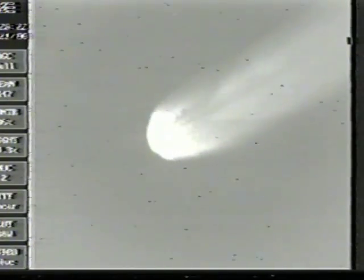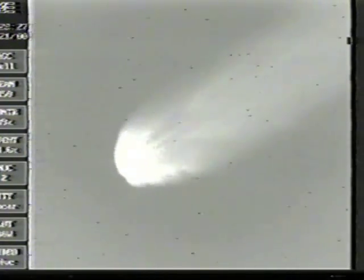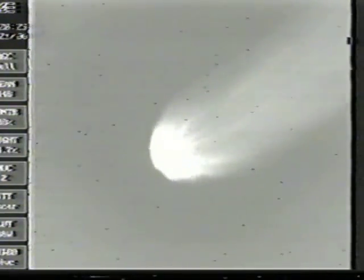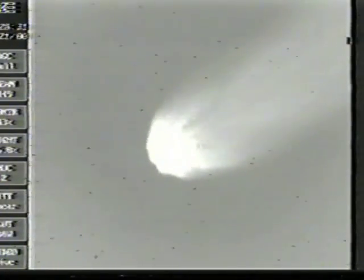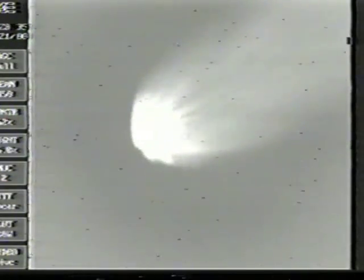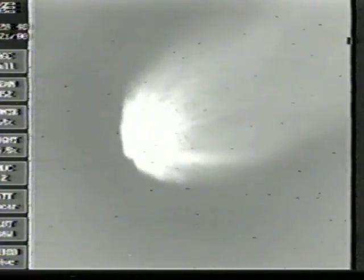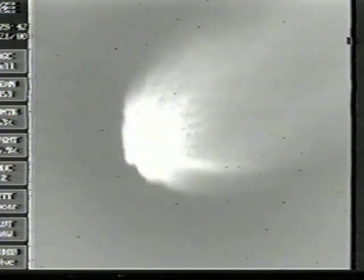We have a reported liftoff time of 18 hours, 24 minutes, 25.429 seconds — that is GMT, of course. The vehicle continues to fly down the center of the range track. Systems looking normal.